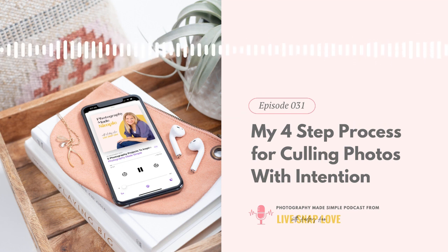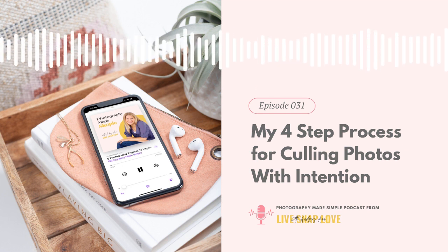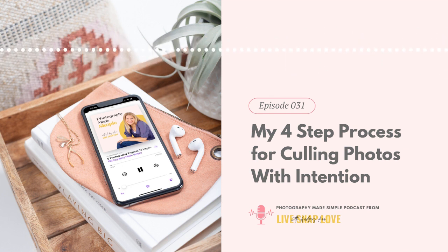Don't forget you can get the shooting frameworks I've mentioned inside Auto 2 Awesome. If you are a student, just go into the course and grab them. If you're not a student and you're interested in learning how to shoot in manual mode, use available light for beautiful photos, use composition, and get tack-sharp images every time, check out Auto 2 Awesome at livesnaplove.com/auto-two-awesome — that 'two' is the word, not the number. Thank you so much for being here, and I'll see you again same time, same place next week. Bye for now.